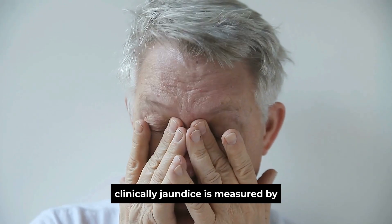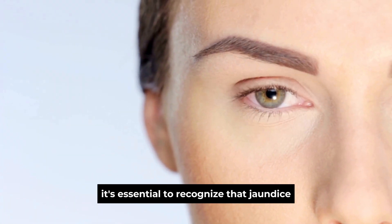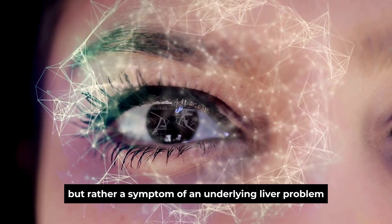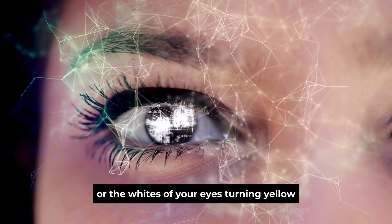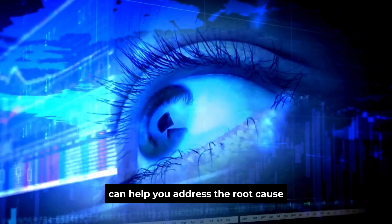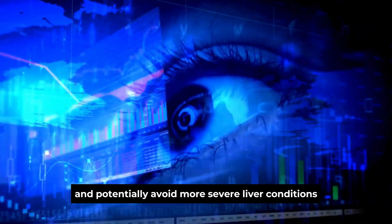Clinically, jaundice is measured by elevated bilirubin levels in the blood. It's essential to recognize that jaundice itself isn't a standalone condition but rather a symptom of an underlying liver problem. If you notice your skin or the whites of your eyes turning yellow, it's a clear signal that something might be wrong with your liver. Seeking medical advice promptly can help you address the root cause and potentially avoid more severe liver conditions.